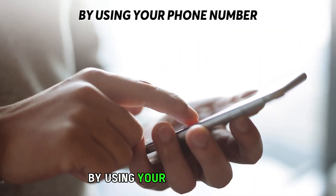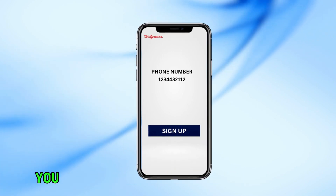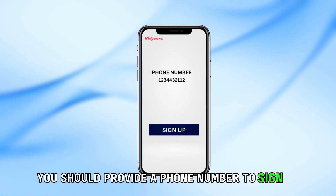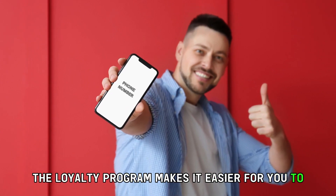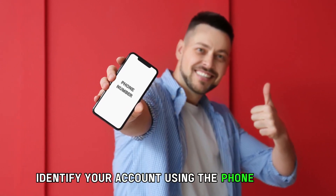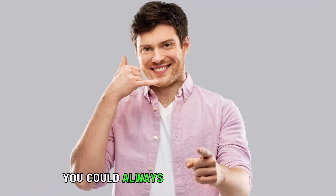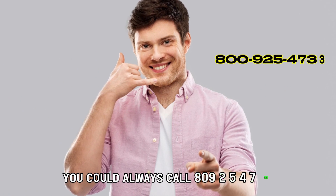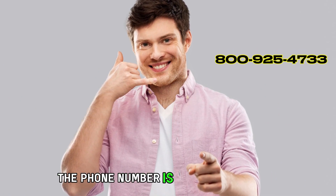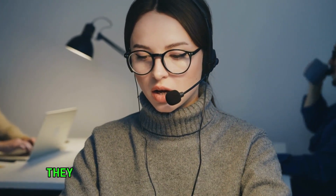By using your phone number. To register as a Walgreens shopper, you should provide a phone number to sign up. The loyalty program makes it easier for you to identify your account using the phone number rather than a separate account number. You could always call 800-925-4733. If you're not sure of the phone number associated with your account, they will guide you.